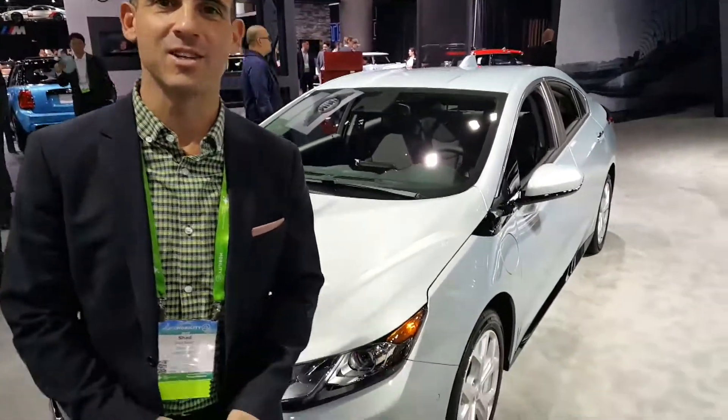My name is Chad Balch, and I'm with Chevrolet, and we're standing in front of the 2018 Chevy Volt.